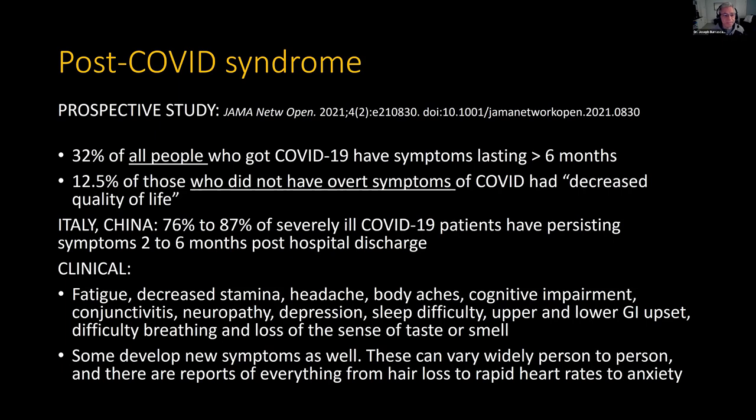Look at these clinical findings: fatigue, decreased stamina, headache, body aches, cognitive impairment, conjunctivitis, neuropathy, depression — it starts to sound a lot like our tick-borne diseases. Sleep difficulty, GI symptoms, difficulty breathing, the loss of sense of smell and taste that we've all heard about. New symptoms can happen that are not on the list and vary person to person: hair loss, rapid heartbeats, anxiety, and so forth.